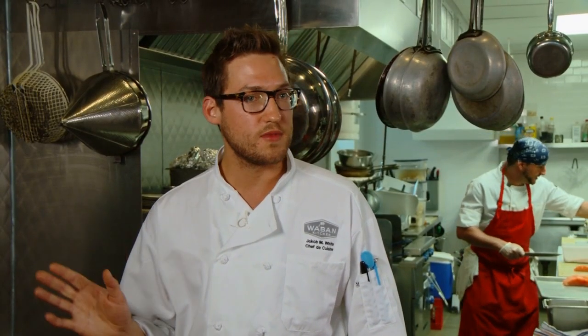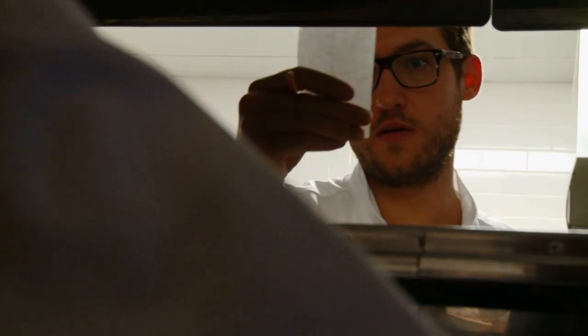Whether it's art, painting, drawing, music, or food, it's something that you create and you feel passionate about.